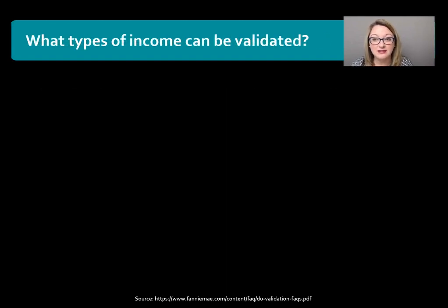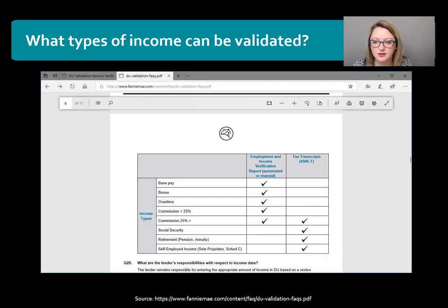So what types of income can be validated? This document is directly from the Fannie Mae website and it shows what types of income can be validated. We can see that base pay, bonus, overtime, commission less than 25% of total income, and commission greater than 25% of total income can be validated — automated or manual — through the DU Validation Service. Social Security, retirement, and self-employed income can also be validated through the DU service, but that's based on tax transcripts information. So it's not just for base pay or straight salary; it does include most other income types.